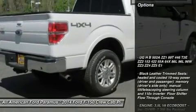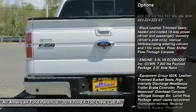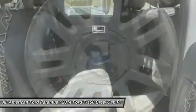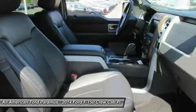Here are some of this vehicle's great options: power passenger seat, anti-lock braking system, steering wheel audio controls, tow hitch, adjustable steering wheel, power steering, aluminum wheels, four-wheel disc brakes, four-wheel drive, AM-FM stereo radio.